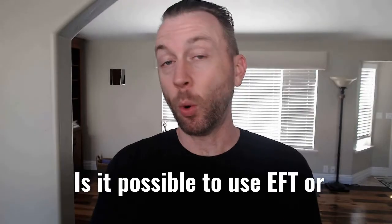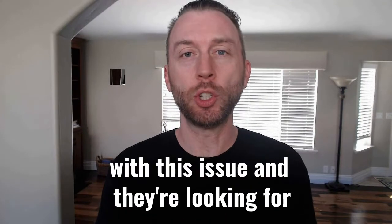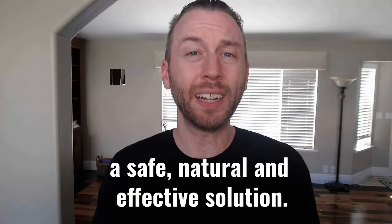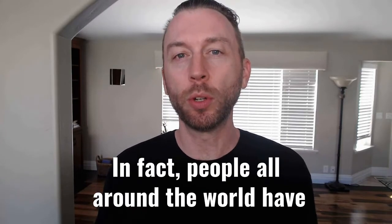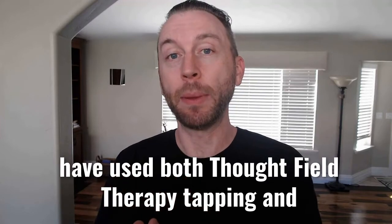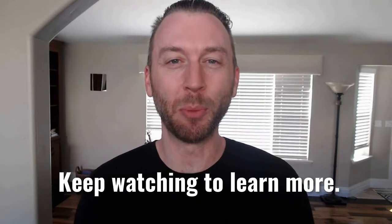Is it possible to use EFT or TFT tapping to help with glaucoma? Does it really work? People all around the world are dealing with this issue and they're looking for a safe, natural, and effective solution. The good news is tapping can help. In fact, people all around the world have used both Thought Field Therapy tapping and Emotional Freedom Technique tapping to help with glaucoma.